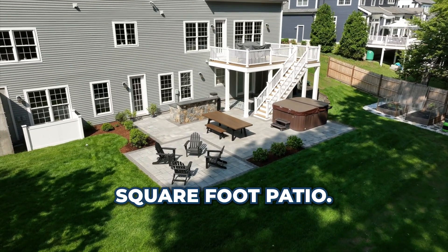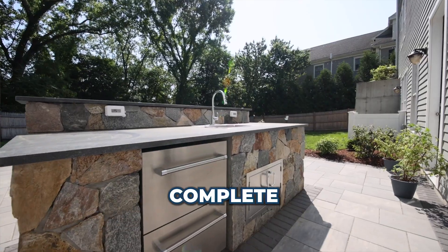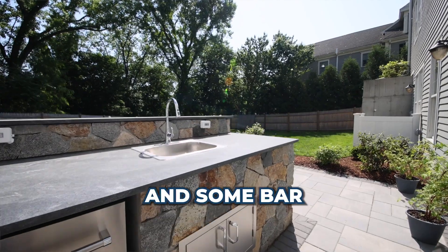We installed a thousand square foot patio. We have an inlay here for a fire pit area. We installed an outdoor kitchen, complete with a sink, a fridge, and some bar top seating.